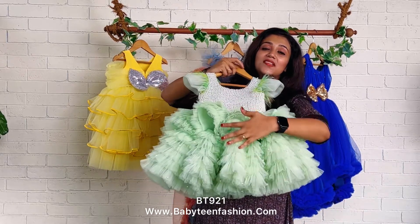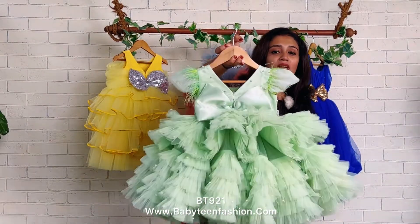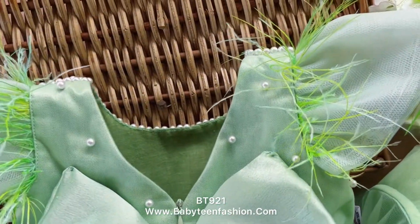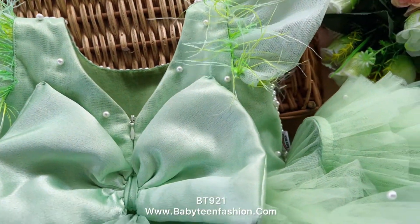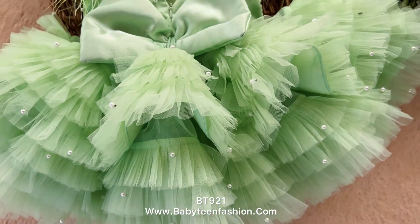Scattered pearls are given all the way throughout the dress, both on the front side and back side. Small cap sleeves with two to three gatherings are given, and an ostrich feather is also given as a highlight. The neckline has a zipper attached, and a satin bow is also attached. The same skirting is carried to the back as well, making it a very huge and fluffy pattern.